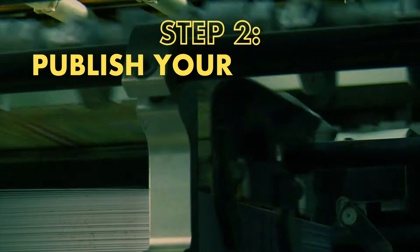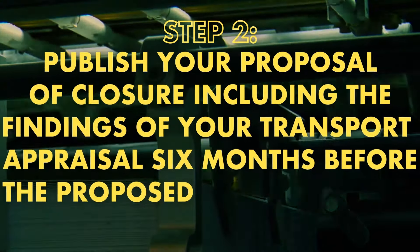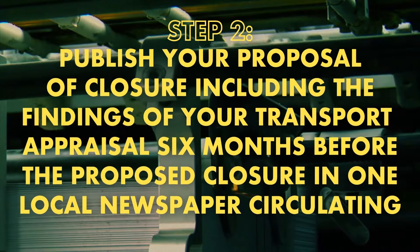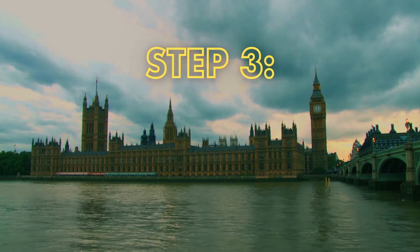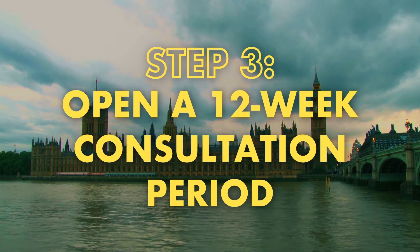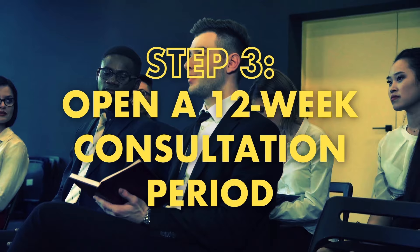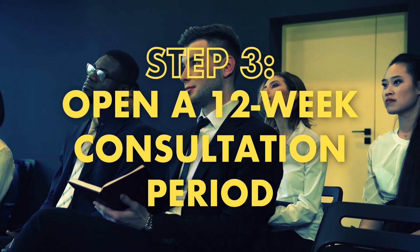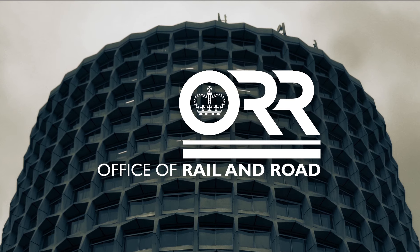Step 2: Publish your proposal of closure — including the findings of your transport appraisal — six months before the proposed closure in one local newspaper circulating near the closure and in two national newspapers for two weeks continuously. Step 3: Open a 12-week consultation period including public hearings where anyone who disagrees with the closure can protest. Once you've completed those three easy steps, you hand everything over to the Office of Rail and Road, who will decide whether or not you can close the line.